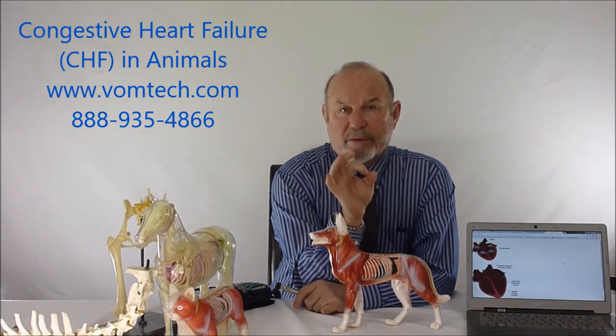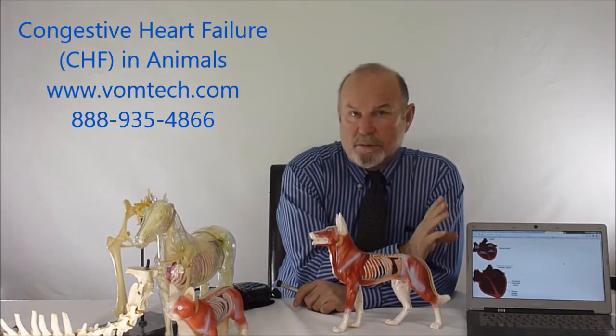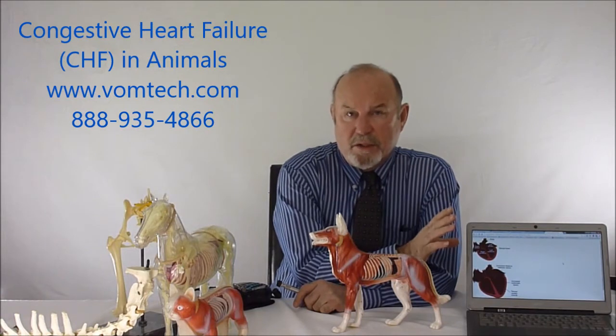So the heart, believe it or not, is starving for blood. And because of Starling's Law, which is a physiological response to lack of oxygen to the tissue, it will cause the heart muscle to do several things.